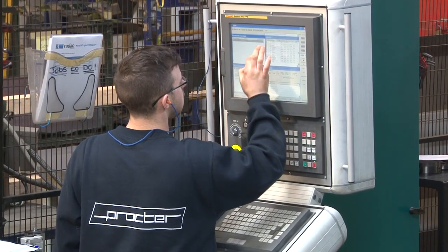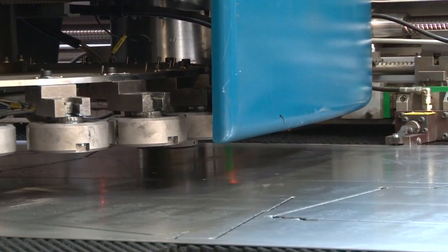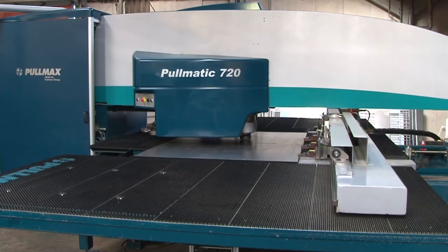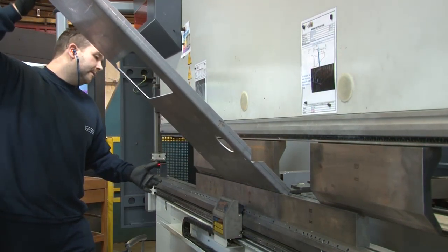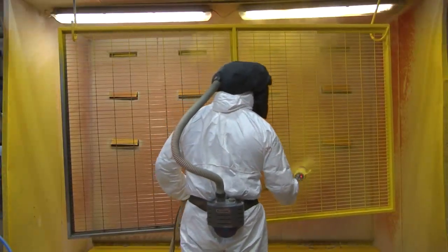Our manufacturing facility is superbly equipped and we're able to carry out all the necessary production processes in-house, which includes CNC punching, sheet metal folding, welding, finishing, spraying and powder coating.